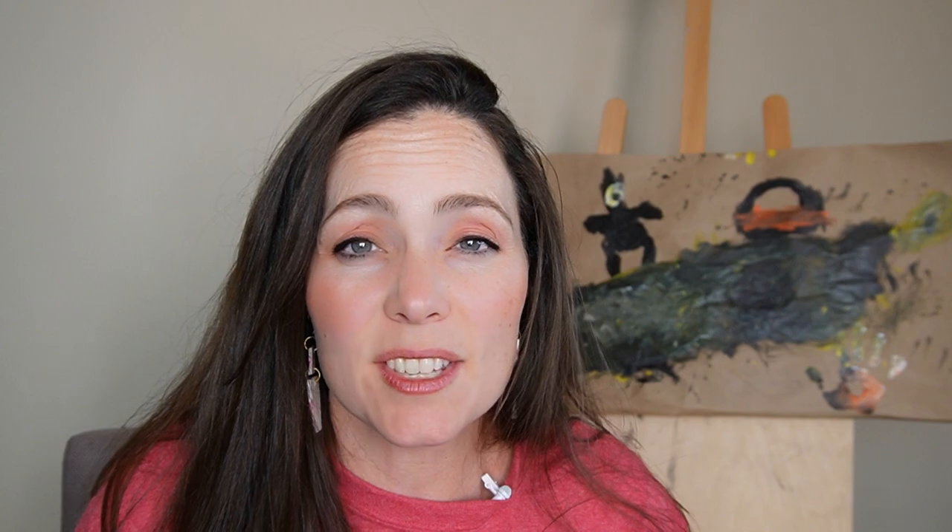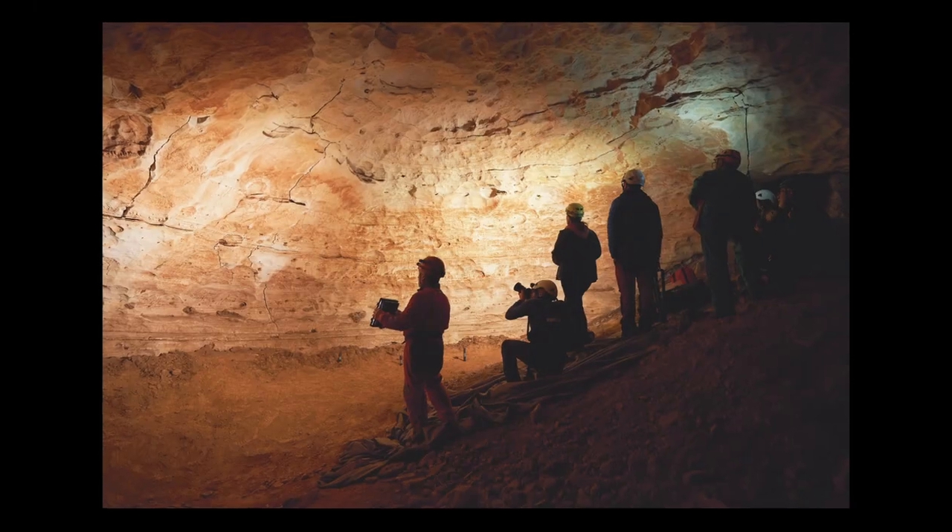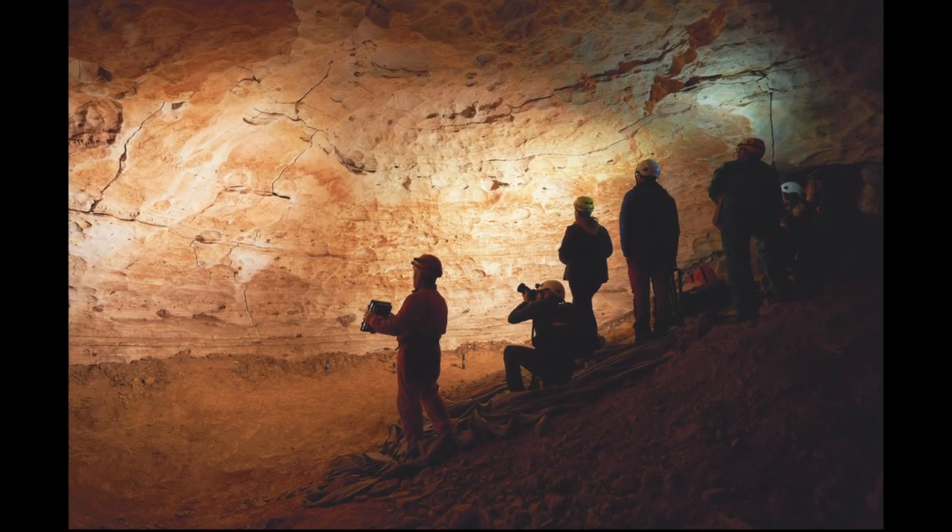They also etched on their walls using flint, which is a super hard rock, or bones. Archaeologists and anthropologists love to study this cave art and what it might mean, and they've learned all kinds of things about how people lived thousands of years ago.